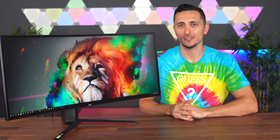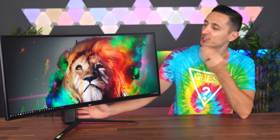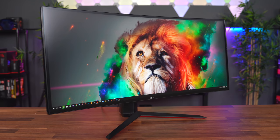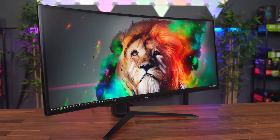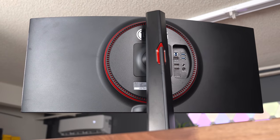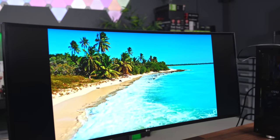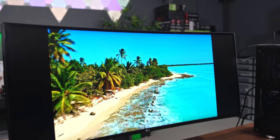To conduct this experiment, LG agreed to sponsor this video and sent over their 34-inch curved Ultra Gear monitor. This monitor sports a 3440x1440p Nano IPS display with a 160Hz refresh rate, one millisecond response time, and G-Sync and FreeSync support. You also get vibrant colors and amazing viewing angles from the Nano IPS display and HDR 400 — great for color-sensitive work.